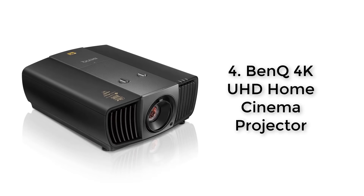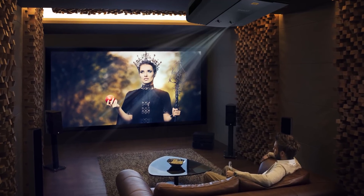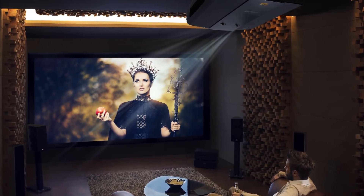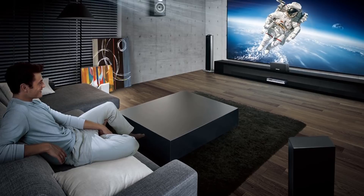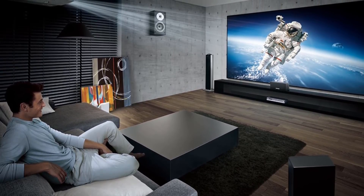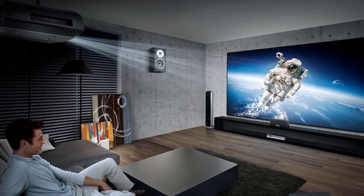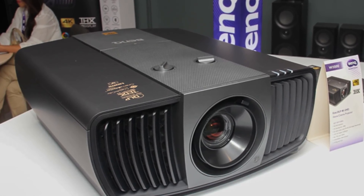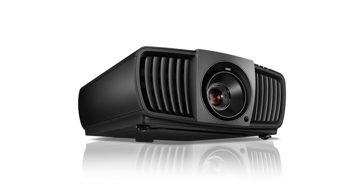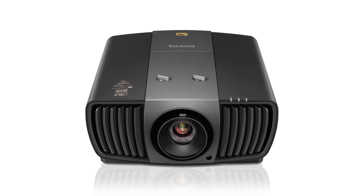Number 4: BenQ 4K UHD Home Cinema Projector. This BenQ is a great home cinema system for anyone looking to buy a THX projector. It offers a scaled 4K resolution and delivers a razor-sharp picture so you can expect this projector to meet any professional-grade needs. It is capable of displaying 8.3 million pixels in its projections and it has an amazingly high contrast of 50,000,000:1. That means you will get a picture that your eyes will believe to be real. The THX certification guarantees that this projector will never disappoint you. It is given to products that meet the highest quality and performance standards. Expect nothing less than professional results from this home cinema projector.